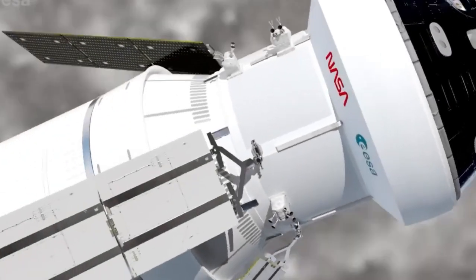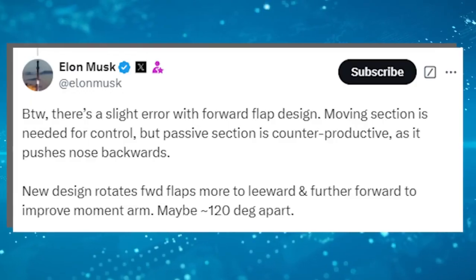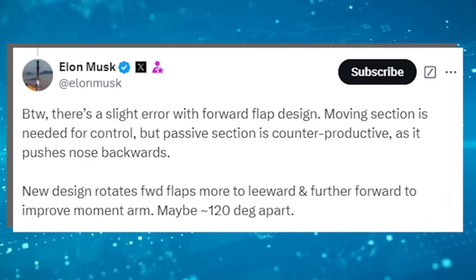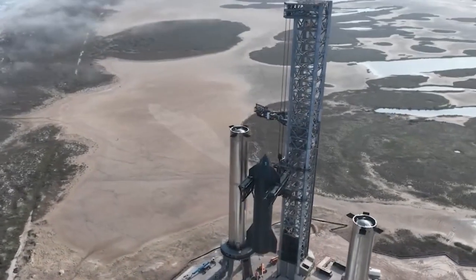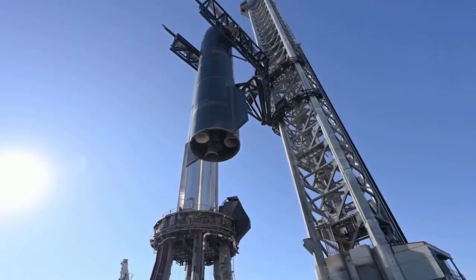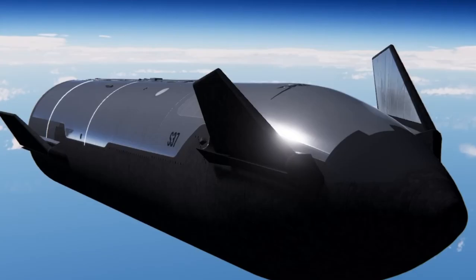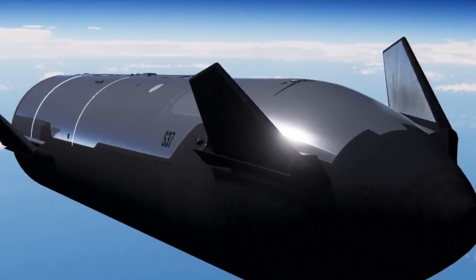The current super-heavy booster, powered by 33 Raptor V2 engines, produces 230 tons of thrust — already unparalleled in terms of liftoff capability. To support an 18-meter-wide Starship, SpaceX might need over 130 engines, though the thrust of the Raptor 3 engines could be increased to 280 or even 300 tons, allowing for fewer engines while achieving the necessary thrust. Elon Musk might also introduce a new, more powerful engine to reduce complexity and maintenance.